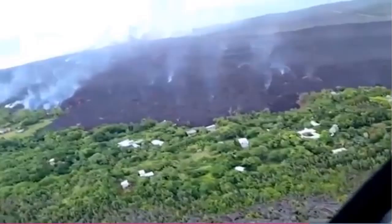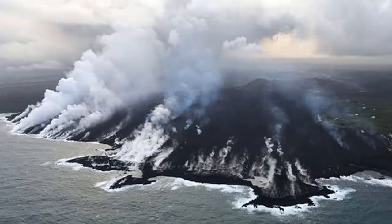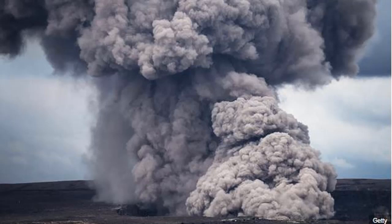3D maps produced by USGS show significant widening at Halema'uma'u crater since mid-May. The scientific agency said magma in the summit magma chamber has drained over the past month due to the Lower East Rift Zone eruption, causing much of the floor and rim of Halema'uma'u to drop or collapse. These changes have resulted in a much deeper crater with rubble covering the floor. The deepest part of the crater is now 280 meters, which reaches below the previous crater floor.